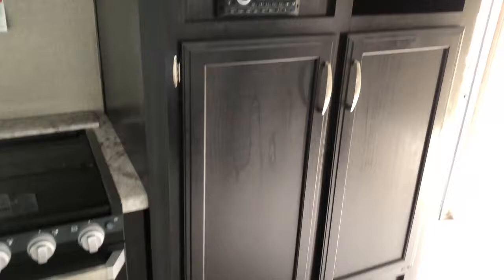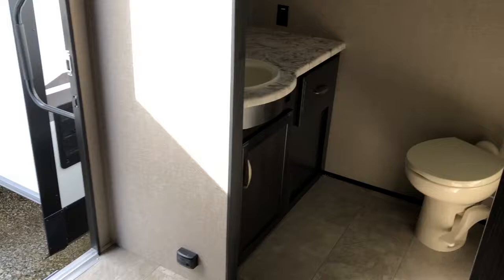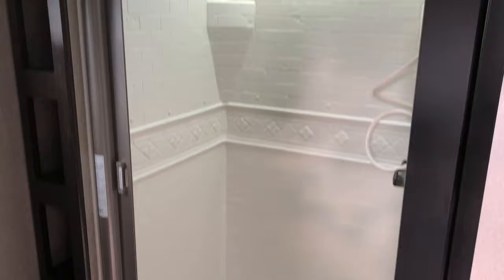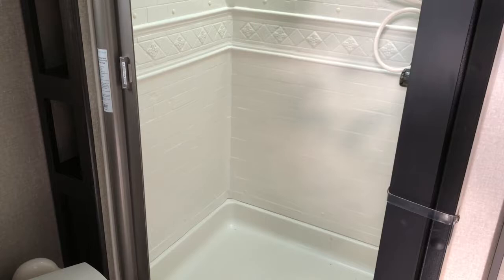Storage underneath your TV. Huge bathroom with storage under the sink and a nice vanity. One of your bigger showers with the overhead skylight. The nice nautilus door seals off everything so you don't have to worry about spills.